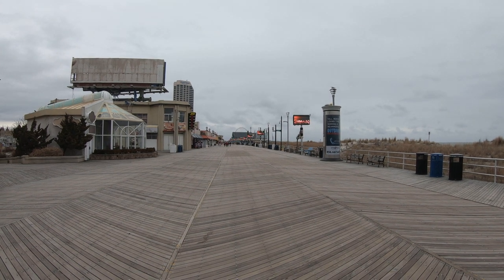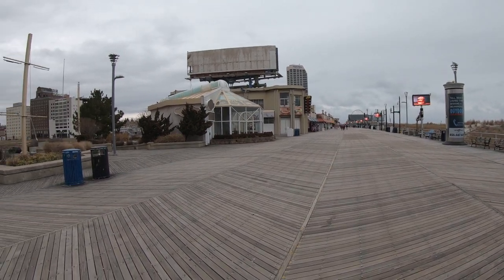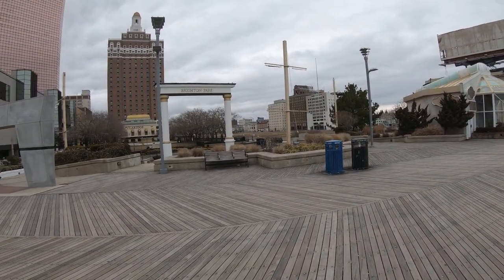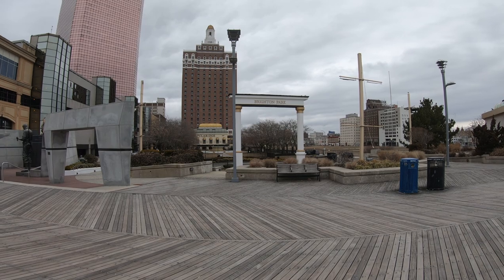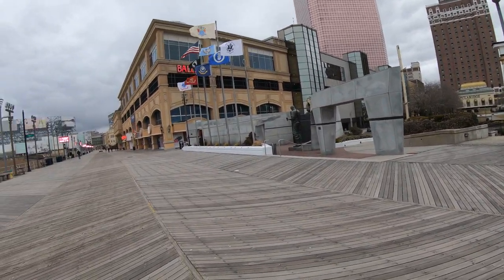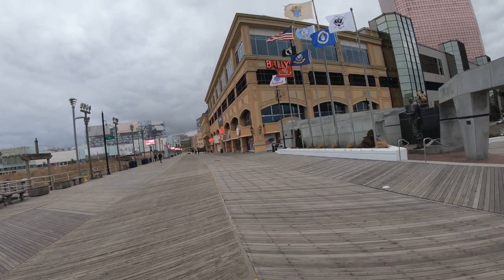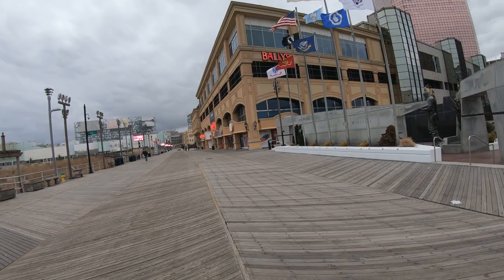Well hello everybody, it's Jeff from New York and today we're back in Atlantic City on the Atlantic City Boardwalk on a chilly winter afternoon. The boardwalk doesn't look that busy, but I think a little more action is going on inside. We're in front of Bally's and we're going to step inside, go upstairs and check out Water Dog Restaurant.